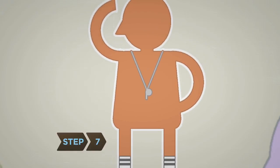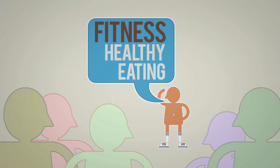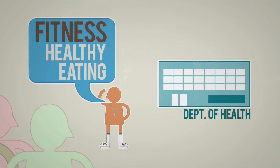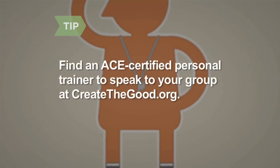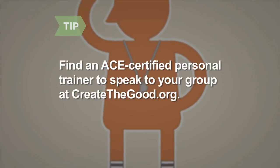Step 7: Help each other stay motivated by inviting local speakers to talk about fitness and healthy eating. Contact your local health department, university, or sports medicine clinic for suggested speakers. Find an ACE-certified personal trainer to speak to your group by going to createthegood.org.